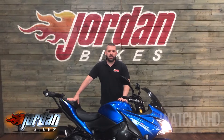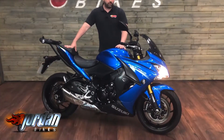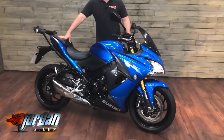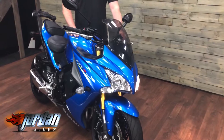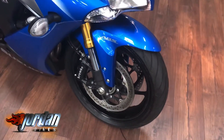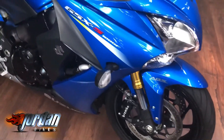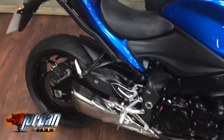Guys, it's Will at Jordan Bikes and today I've got myself this — it is a Suzuki GSX-S1000F. F is for fairings, and as you can see it has got the full fairings on, and they're cracking. This one is a 2015 65-plate, 10,529 miles done. They come with traction control, ABS, and the traction control is adjustable.